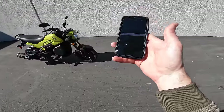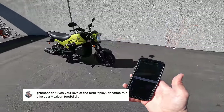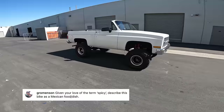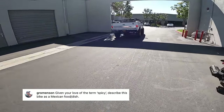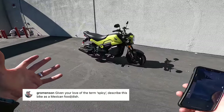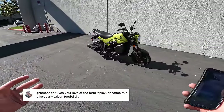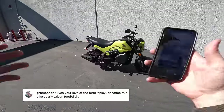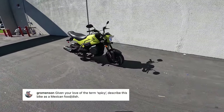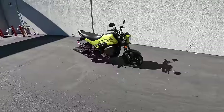My last question is from Grominson, and it's so weird: given your love of the term 'spicy,' describe this bike as a Mexican food or dish. The Honda Navi is the cheese quesadilla of motorcycling — it's something that everybody can understand and everyone can enjoy. It's just not complicated; it's not going to challenge people who have lots of experience. It's the sort of baseline, the entry level. And I love cheese quesadillas; I think they're delicious. I hope that helps you understand the Honda Navi.